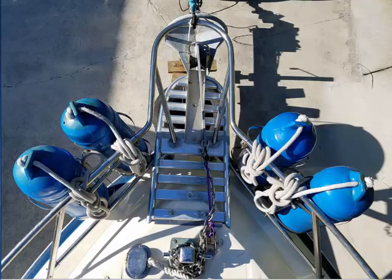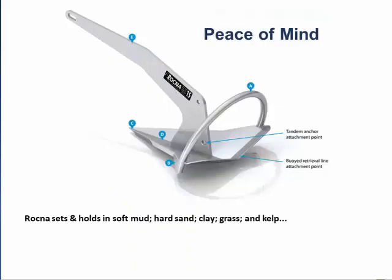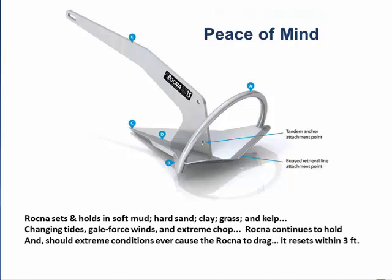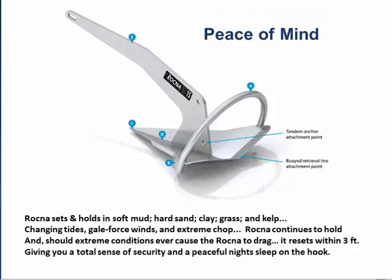But the real prize is the revolutionary Ronkna Anchor. The Ronkna sets and holds in soft mud, hard sand, clay, grass, and kelp — through changing tides, gale force winds, and extreme chop. My brother rode out a hurricane on a Ronkna. And should extreme conditions ever cause the Ronkna to drag, it resets within three feet, giving you a total sense of security and a peaceful night's sleep on the hook.